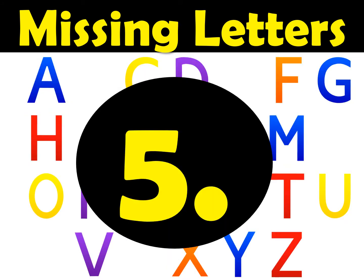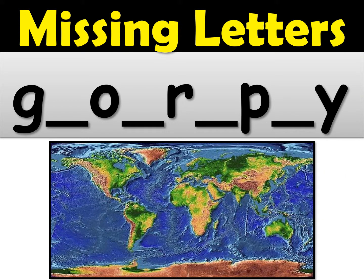Here's number five — the long one. Listen carefully and spell the word geography. I'll give you a few extra seconds for this one. Fill in the four missing letters and spell the word geography. Geography.